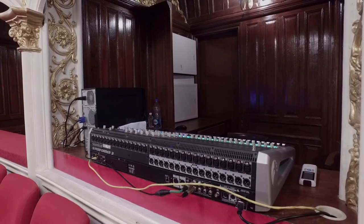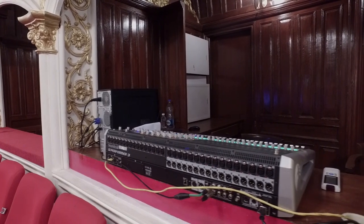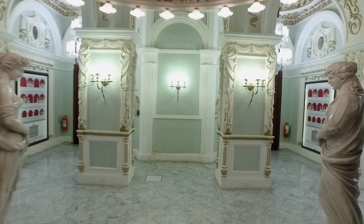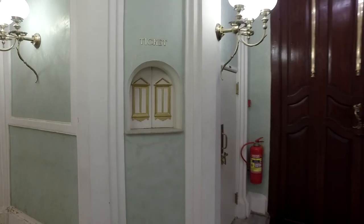In-house sound engineer Narin Kapoor is quickly getting to grips with the console. He finds it provides flexibility for the different productions the Opera House is staging, from musical performances to theatre, stand-up comedy and, of course, opera. Back outside the auditorium, JBL Control 12 CT ceiling speakers have been installed in the lobby and ticketing areas.